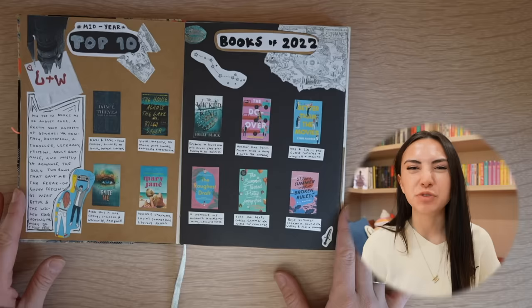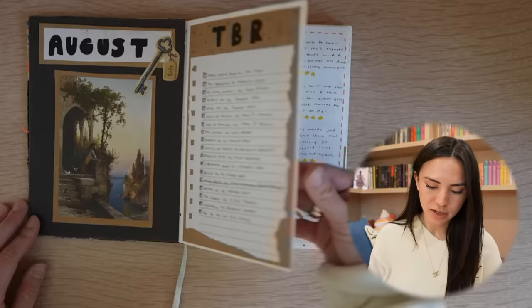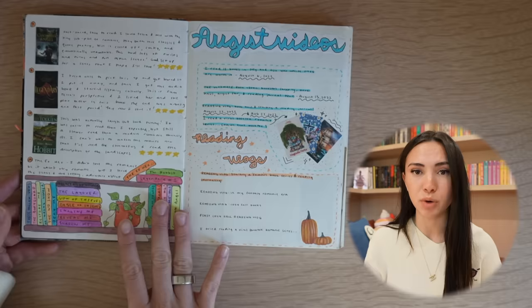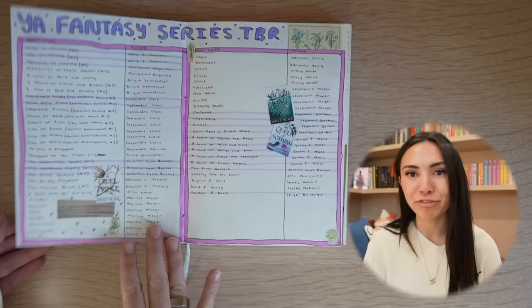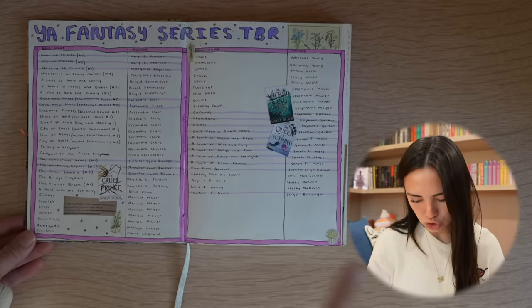This is my 2022 reading journal. Here is my top 10 books of 2022, my August TBR — I was really using some construction paper here. Here is my August read spread; I don't really like how it looked, but I ended up reading like 21 books that month, which is still to this day the most I've ever read in a month. Here's a scrapbooky page for the Shatter Me series — I went on Pinterest and printed out little edits and character fan art. This is my YA fantasy series TBR.